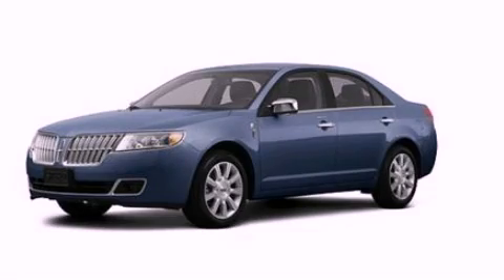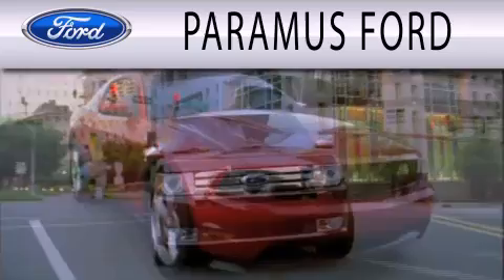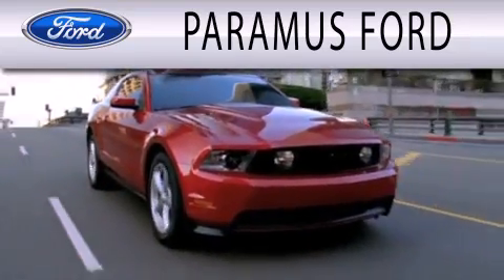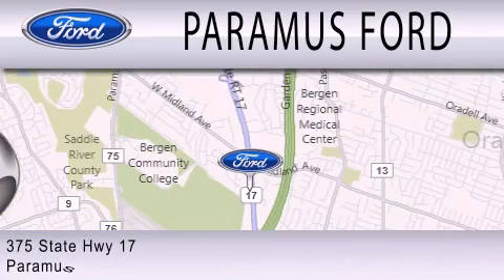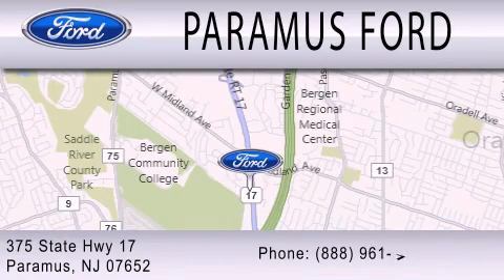Please call today to reserve this vehicle for a test drive. Paramus Ford is dedicated to doing everything possible to ensure that the experience you have selecting your next vehicle is as pleasant as possible. We are located at 375 Route 17 in Paramus.